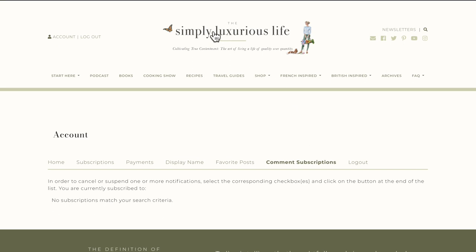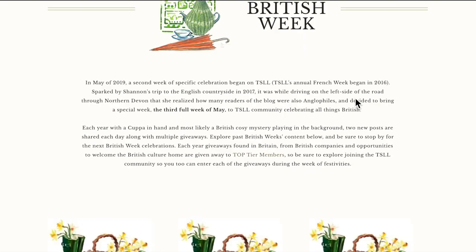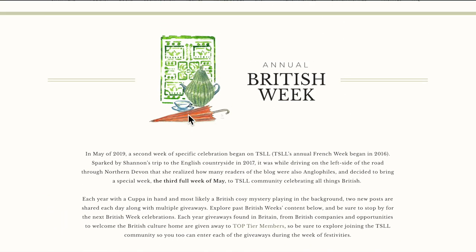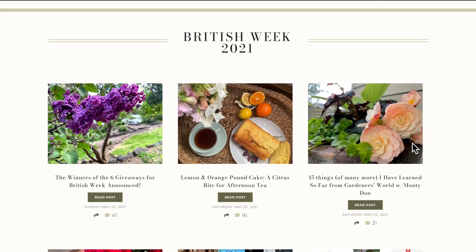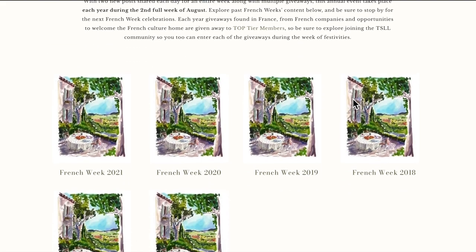One more thing: French weeks and British weeks. British week is now just as much at the forefront as French week, because I love them both. British week and French week now have their own dedicated pages, so if you're curious about which posts were shared during a particular week of a particular year, you can just click through. This is a Sarah Locker illustration of an English garden and tea cozy — love it. It will show you the posts shared during that week, and you can put on your calendar when to visit for British or French week.